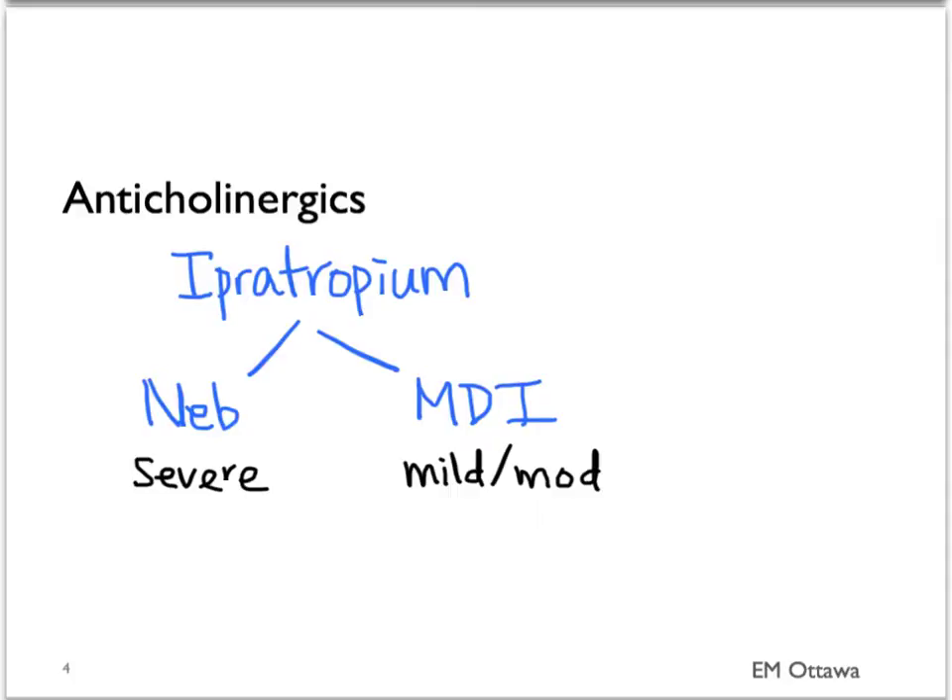Ipratropium is given in conjunction with salbutamol in the first three rounds of treatment. In sick patients, they're given back-to-back. In mild to moderate patients, they're given every 20 to 40 minutes depending on the severity.